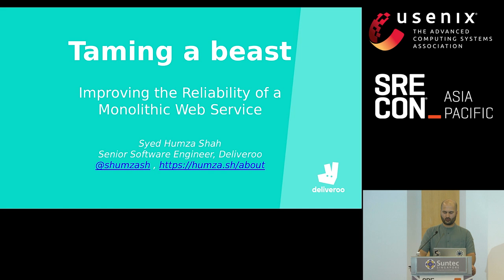I feel our feelings towards monolithic applications are rarely because of their monolithic nature. It's mostly about how easy the monolith is to manage. These applications usually start with small scope, but they soon get out of hand and turn into this beast that we feel we can no longer control. My name is Syed Hamza Shah, and I'll be sharing a few recipes on how to tame the beast that is your monolith.